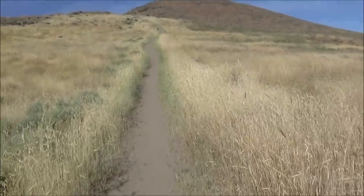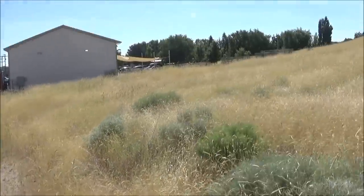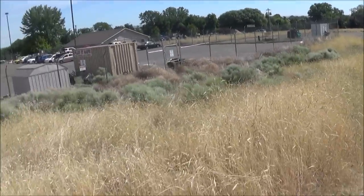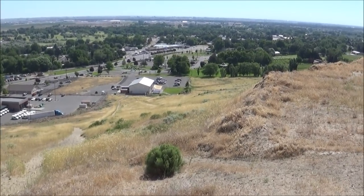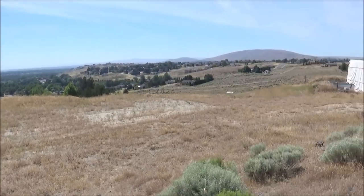A natural wheat field that grew during Indian times - I'm sure they saw this great wheat-covered field. It's not doing so good in this heat and dryness.